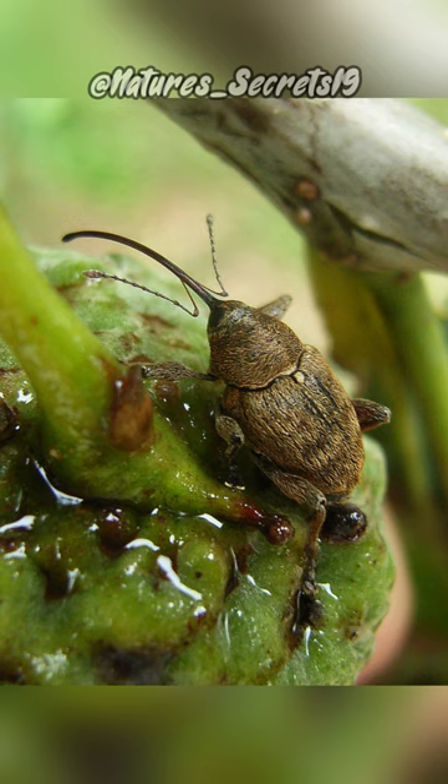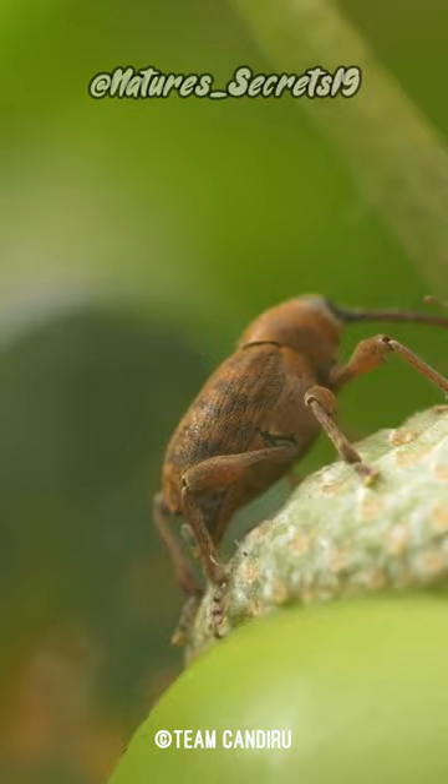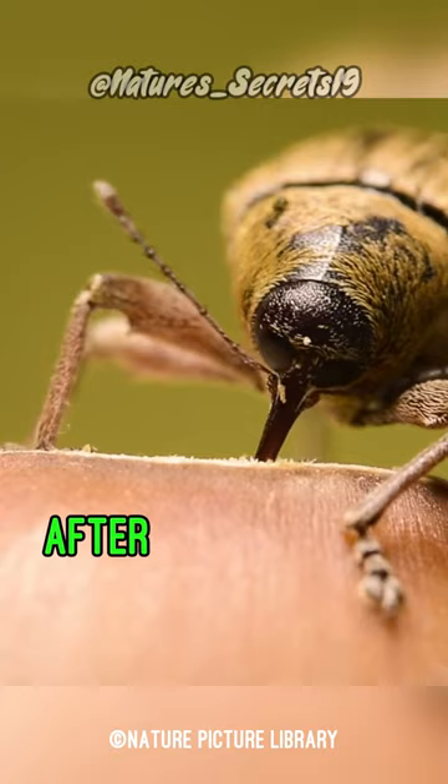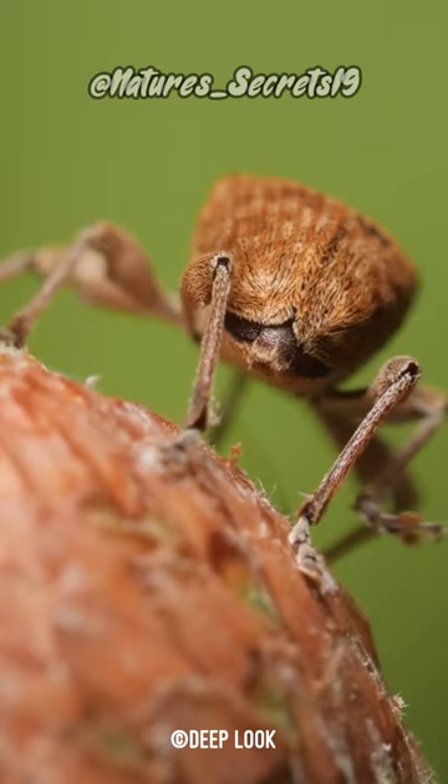The snout has a hollow center, which allows the weevil to feed on liquids and plant matter. Early in the growing season, an adult female will lay her eggs in a young acorn after she first gains access to the nut by drilling a hole in the shell. After the eggs are laid inside the acorn, the weevil plugs up the hole with her own feces.